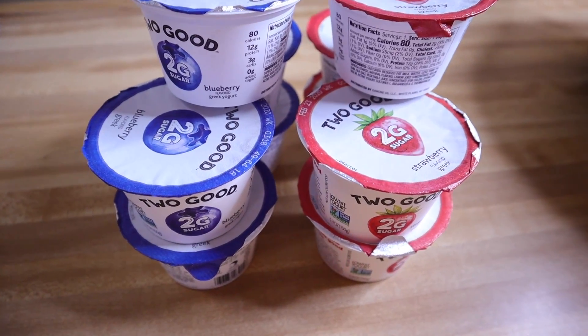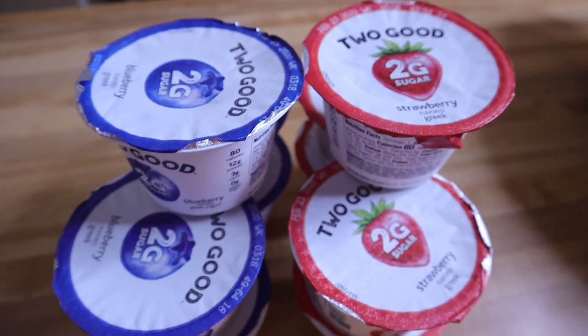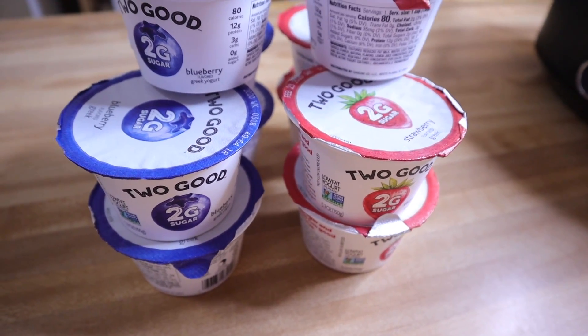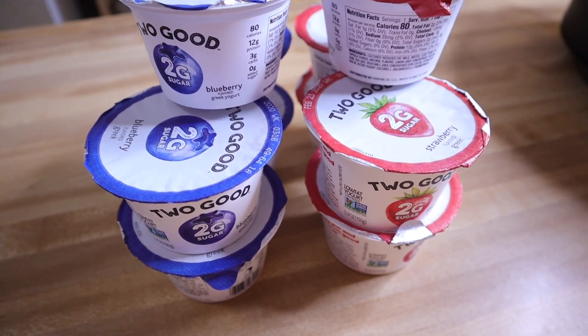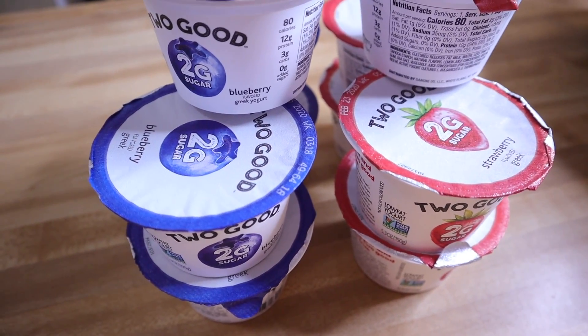My Walmart grocery haul this week is about as simple as it gets. We went a little hog wild with the Two Good yogurts, especially while they had the strawberry in — got five of those and five of the blueberry. These are $1.24 or $1.25 a piece at Walmart, so everything I spent at Walmart this week was only $12.40.